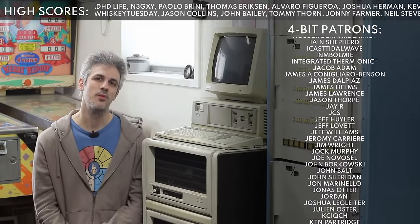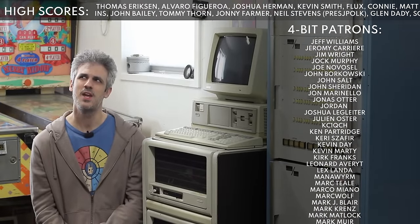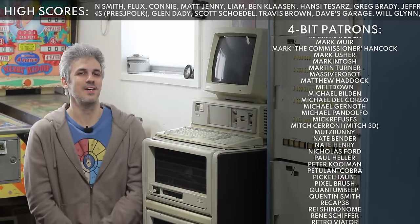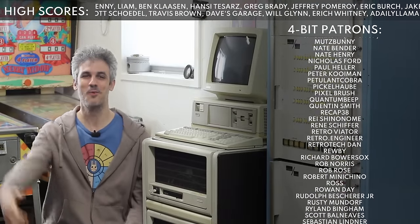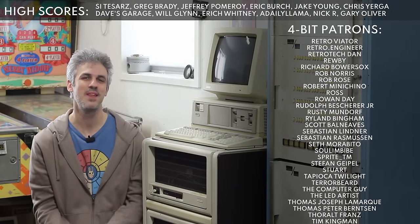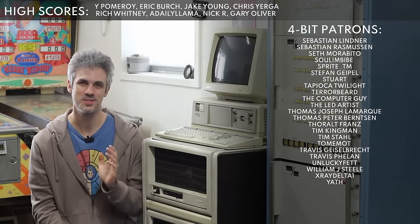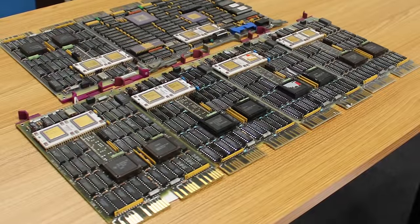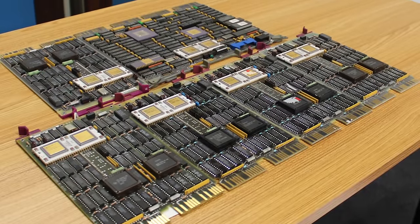Turns out Mike worked for a company called BOMIM and they did fast Fourier transform infrared spectroscopy. It was all way over my head, but the PDP-1173 was their go-to system. They had long since upgraded, Mike was ready to clean out the garage, and we got this epic collection of PDP-1173 stuff.